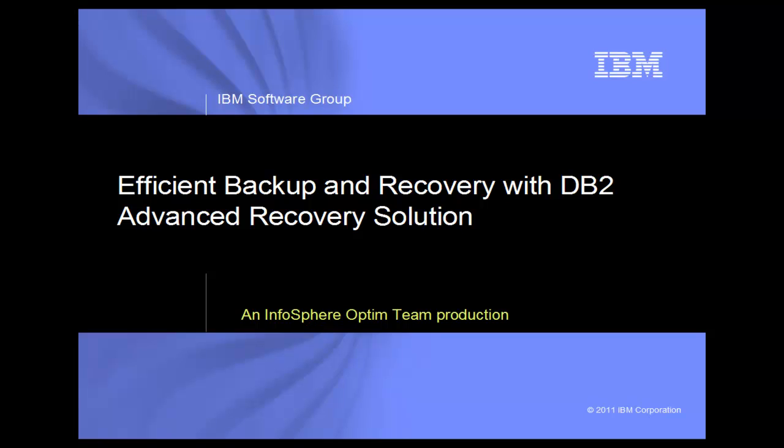Backup and recovery is one of the most important areas of database management. Unfortunately, backup and recovery strategies are often neglected until after data is already lost. In this demo, we will learn how a fictional company, the Great Outdoors Company, improves their backup and recovery strategies with IBM DB2 Advanced Recovery Solution.